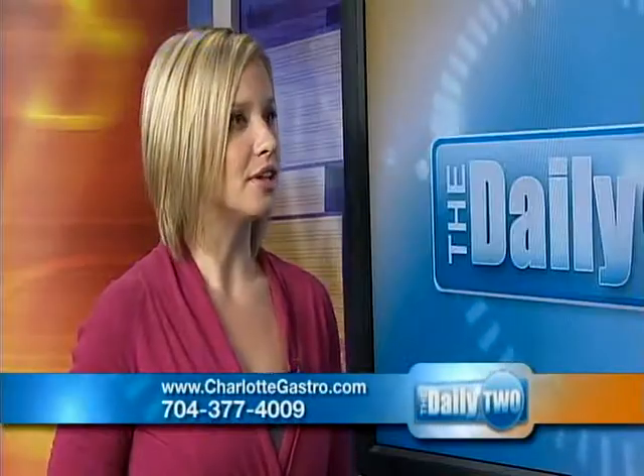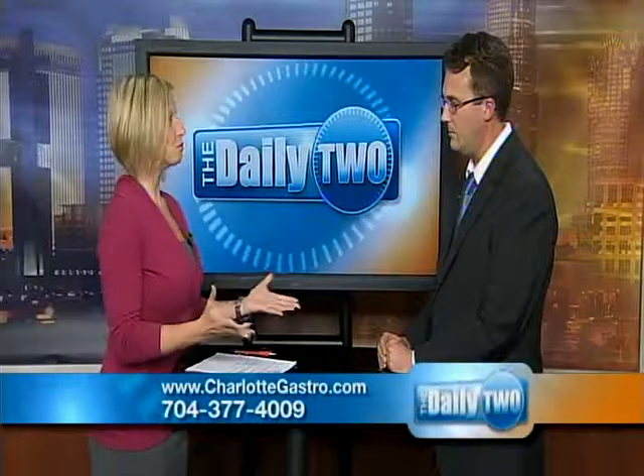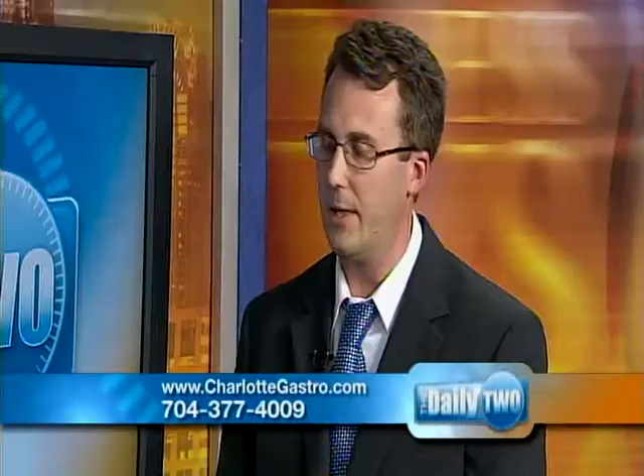Are there many GI groups in the area that provide this technology? Right now, Charlotte GI is the only private practice group that provides it. I've been doing it here in town for about two years. It's a fairly new technology and I'm the only person in private practice doing it. If people would like to learn more, you can call the number on the bottom of the screen or visit us at our website at charlottegastro.com.